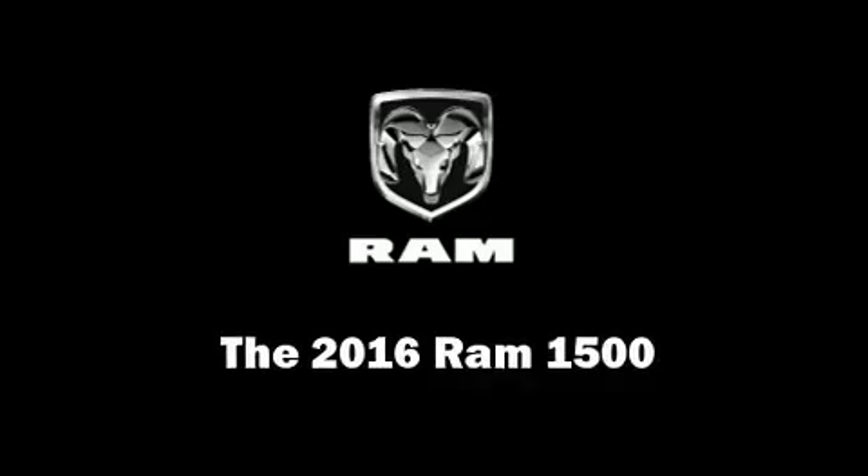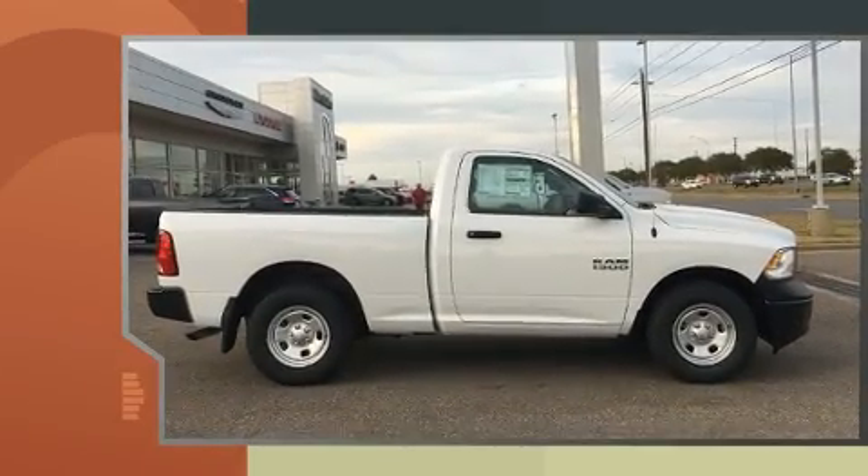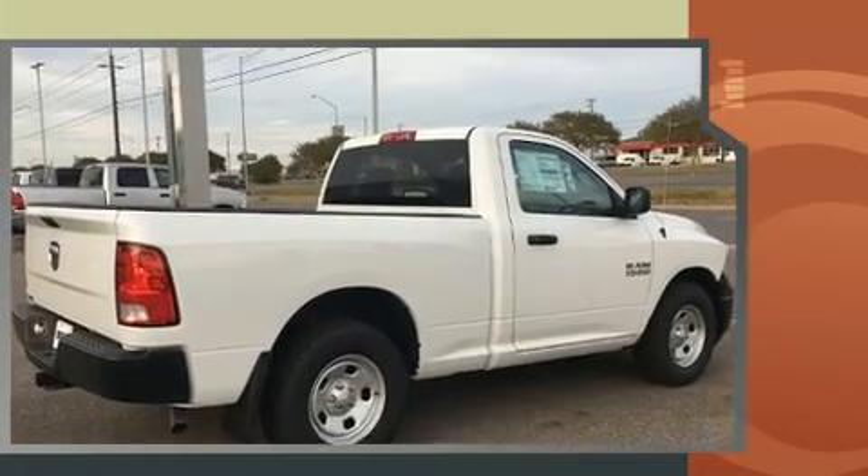Discerning drivers will appreciate the 2016 Ram 1500. This two-door, three-passenger truck is waiting for you to take home. It features an automatic transmission, rear-wheel drive, and a refined six-cylinder engine.